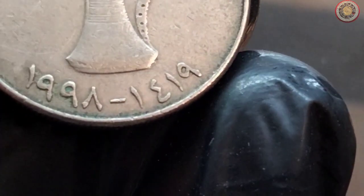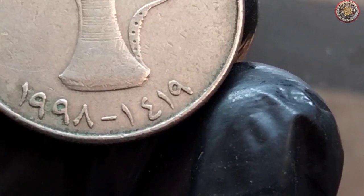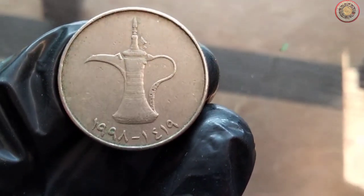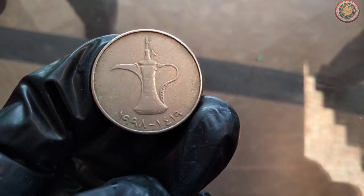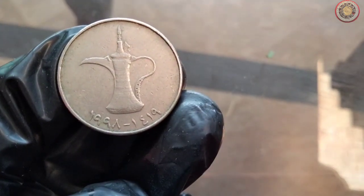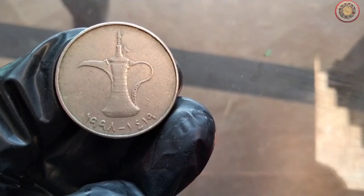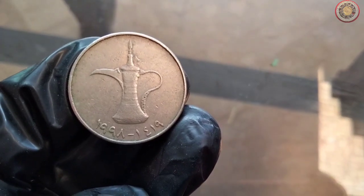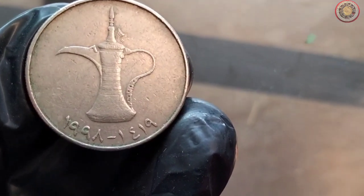Now, let's talk about the design of this fascinating coin. On the upper side, you'll find a depiction of a cultural landmark — perhaps one of the most iconic structures in the UAE, the Sheikh Zayed Grand Mosque. The level of detail in the design truly reflects the architectural marvel of this mosque. On the reverse side, you'll find the denomination, one dirham, both in Arabic and English, along with various intricate patterns that showcase the nation's cultural heritage.